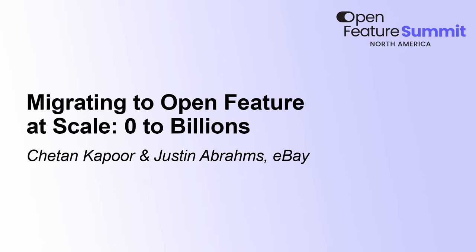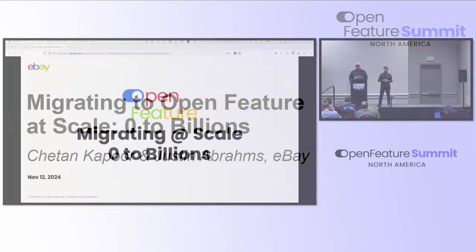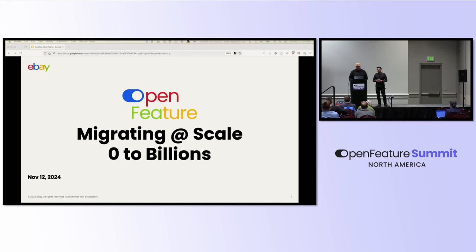Today we're going to talk about the company eBay and how they adopted Open Feature at scale. We're going to cover three parts: the state of the union at eBay before Open Feature and feature flags, how we did the whole adoption and migration, and thirdly, what's the current situation and what are we looking forward to?